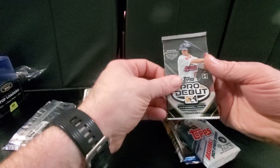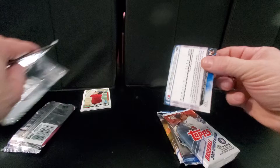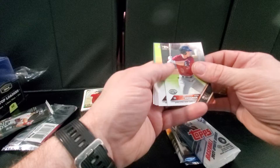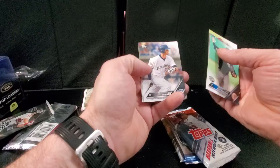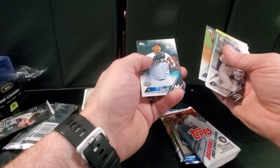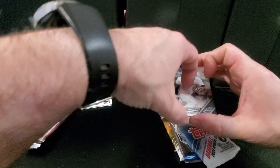2015 — obviously got Andrew Benintendi on the cover there. Alex Bregman, Tyler Beattie, Tate Matheny, Nomar Mazzara, James Kaprilian, Jesse Winker, Francis Marte, and Josh Naylor. A couple of decent cards in there: Jesse Winker, James Kaprilian, Alex Bregman. And I know Tyler Beattie was really good at Vanderbilt — I guess maybe he had some arm troubles, I'm not sure.